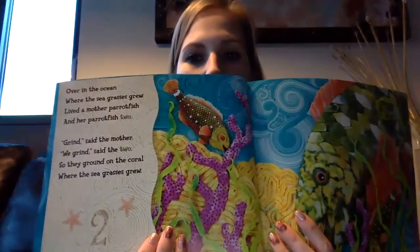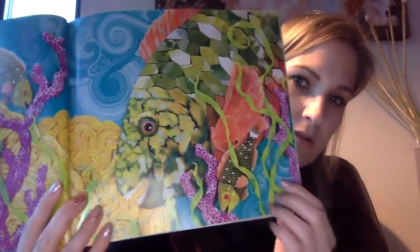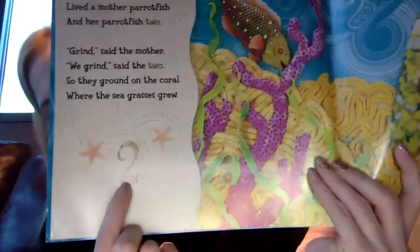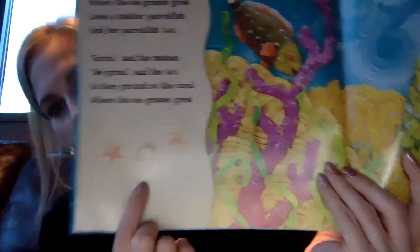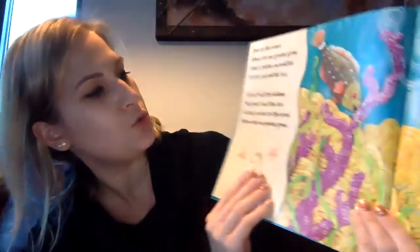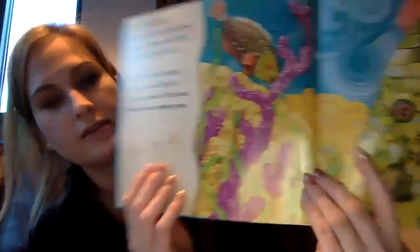Over in the ocean where the seagrasses grew, lived a mother parrotfish and her parrotfish two. Grind, said the mother. We grind, said the two. So they ground on the coral where the seagrasses grew.